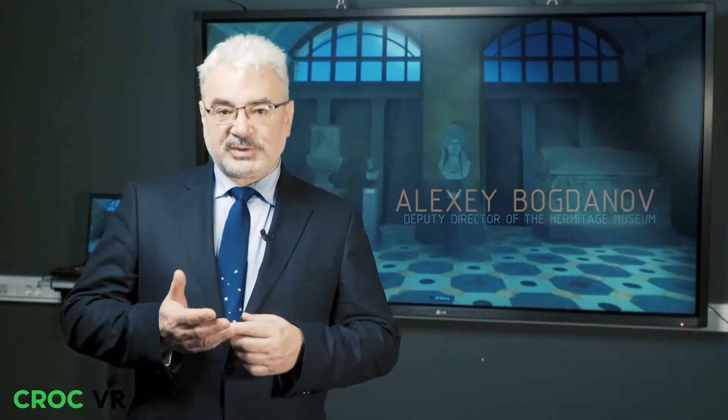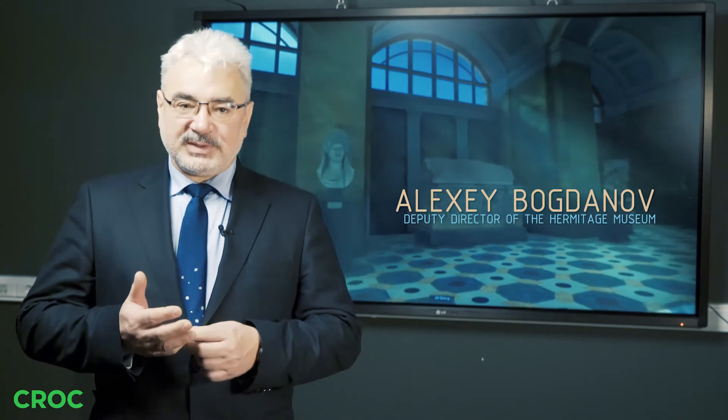We are able to show the exhibition to those who cannot physically get to Hermitage Museum. You can actually see the sculptures, the hall, and get behind the statues.